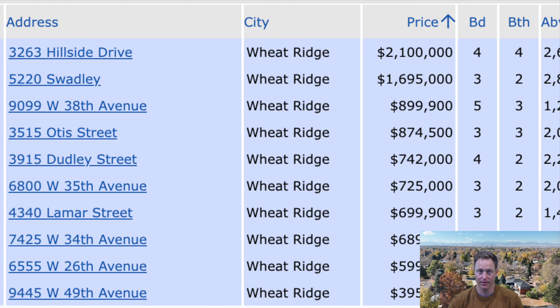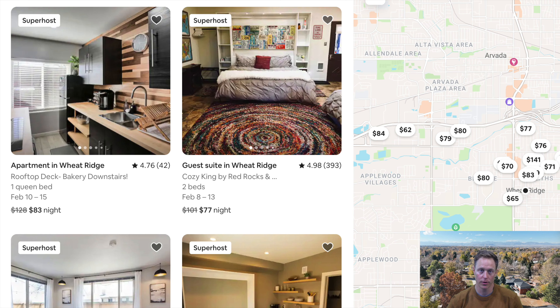If you are looking into the Wheat Ridge community, there are actually 10 active homes that fit that 10,000 square foot R2 requirement currently active on the market. So if you're looking at this as a future income opportunity, or thinking you want to move mom and dad into an ADU on the property, definitely give me a call — we can help you find that.